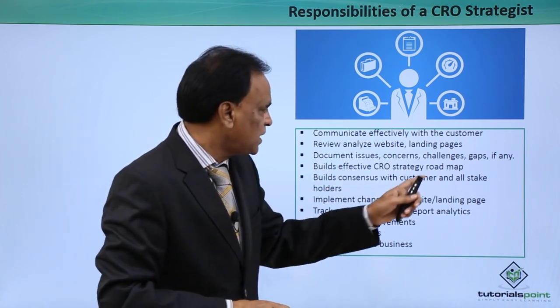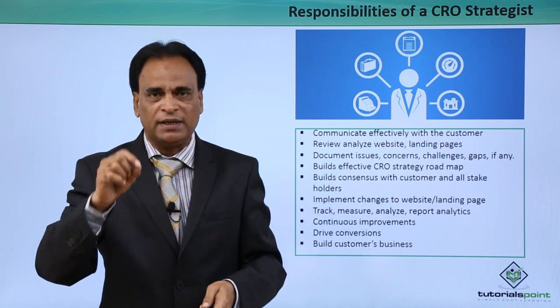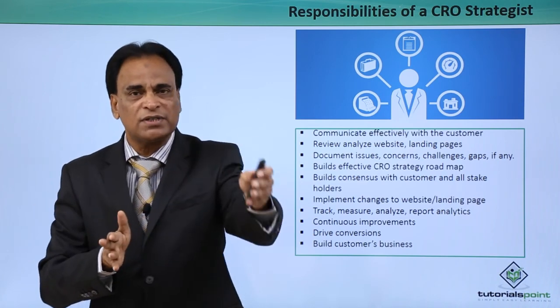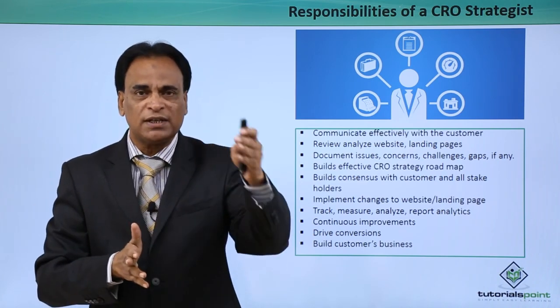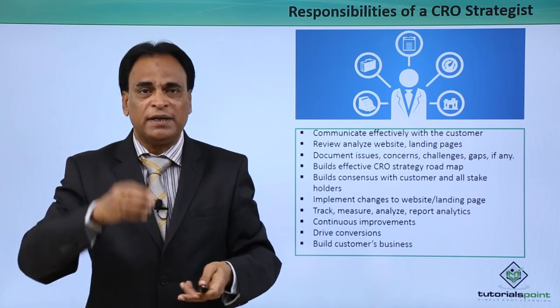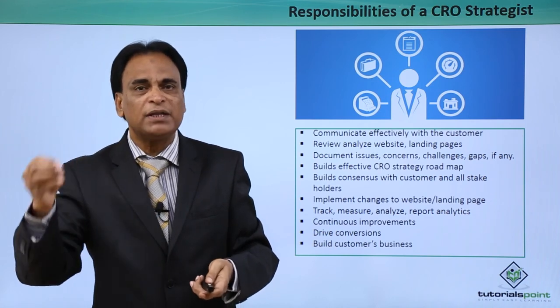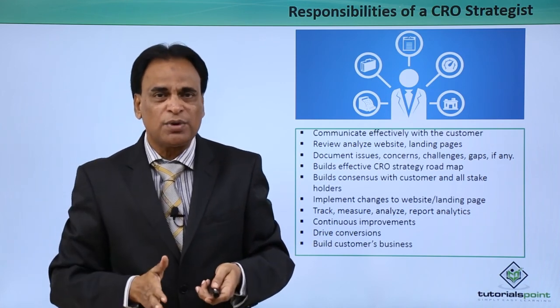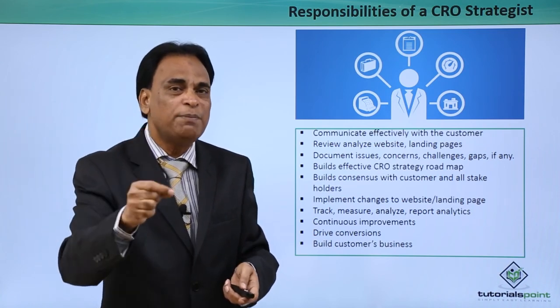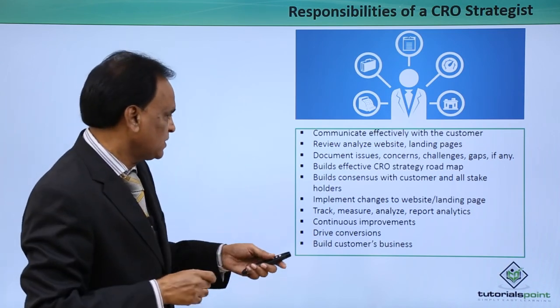Build an effective CRO strategy roadmap and implementation plan. After submitting the first document covering issues and concerns, you build a roadmap implementation plan day by day, week by week, month by month. That document has to clearly spell out all the techniques you need to implement on the website and landing pages of your customers.